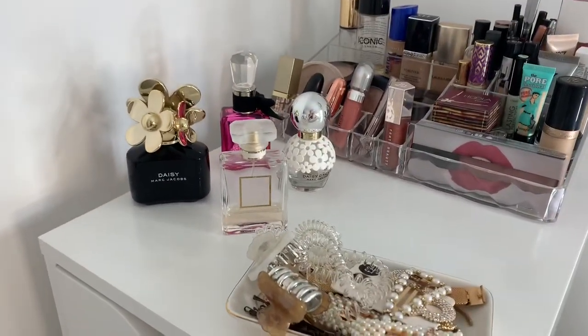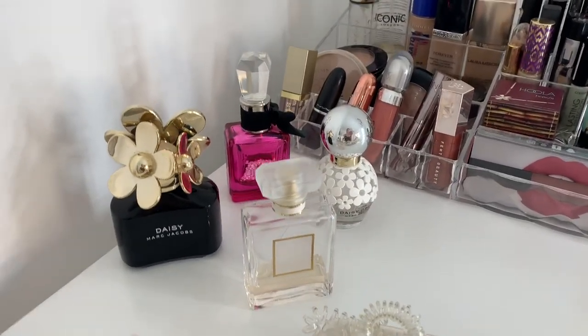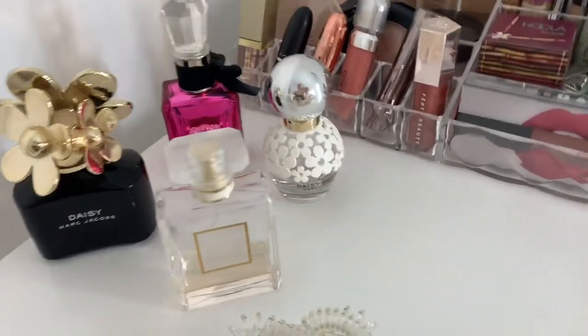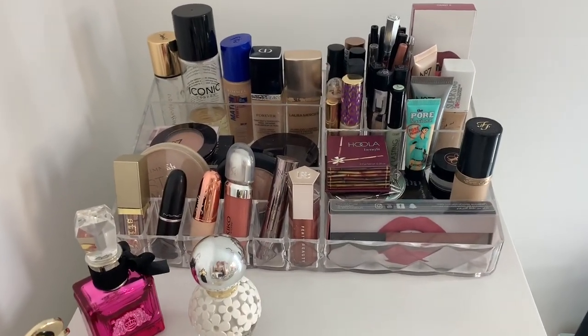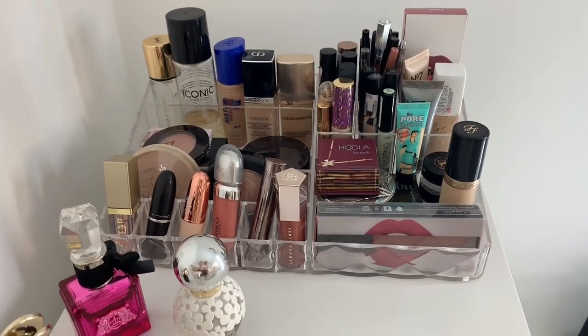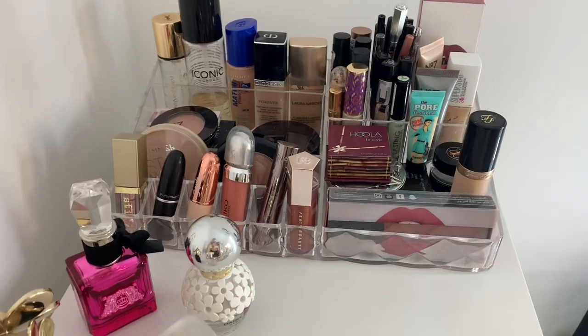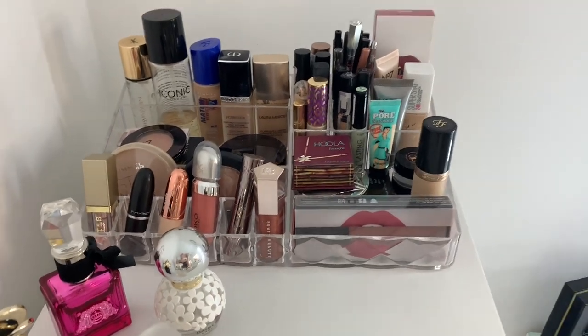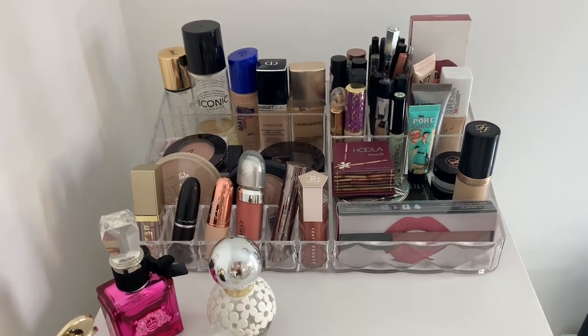Up here I've got some of my perfumes. I've got Coco Chanel Mademoiselle, Daisy Marc Jacobs, Juicy Couture, and Daisy Dream. This is my most-used makeup, so I thought it'd be better to put it all in one place so when I'm getting ready I can just grab it rather than going through bags. I got the plastic organiser from Home Bargains — I think it was about eight pounds.